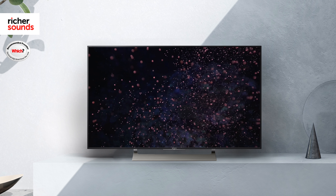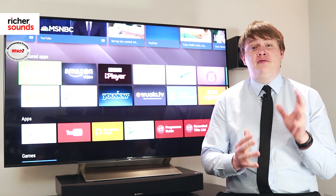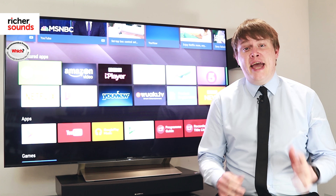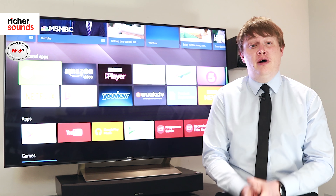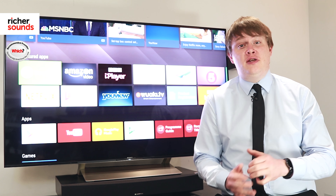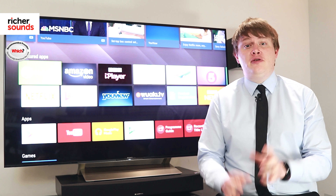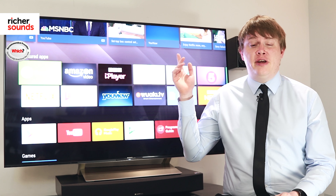The Sony XE9305 is another absolute belter of a television with some top-end tech and some fantastic looks. Trust me when I say any source you put through this will look superb. But don't take my word for it, because this video does not do the picture on this TV justice — come down to your local store and try it out for yourself. If you don't know where your local store is, you can find out here.